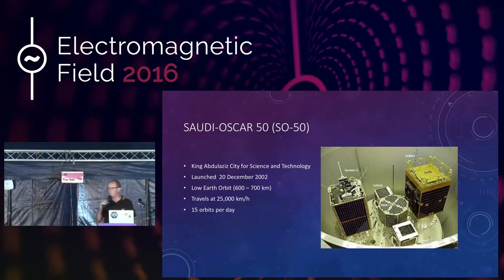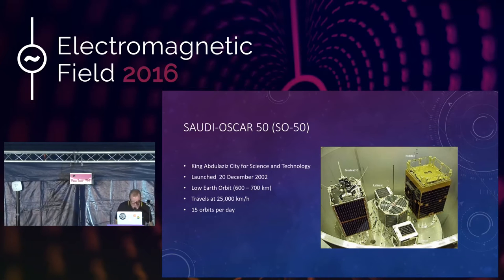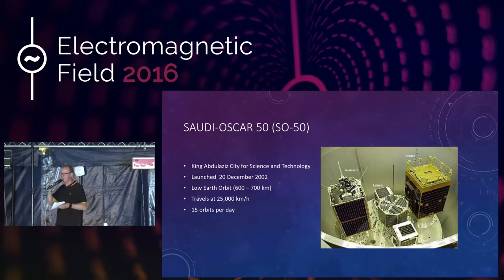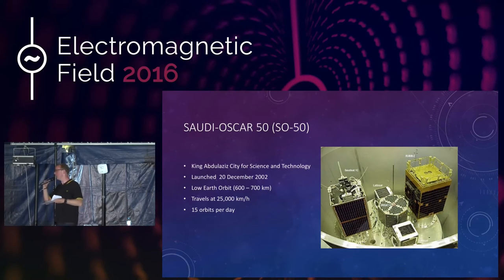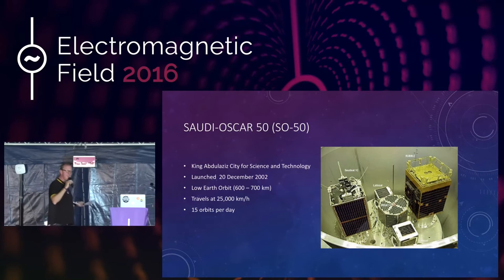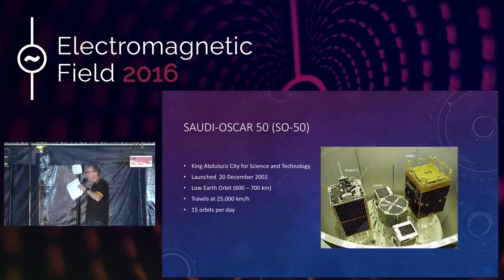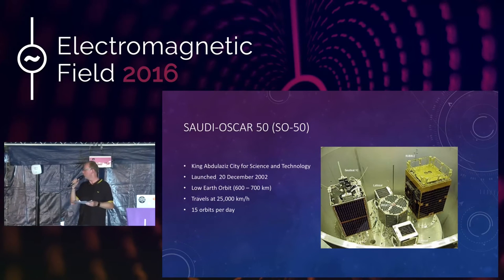It was built by the King Abdulaziz City for Science and Technology in Saudi Arabia. It's in low Earth orbit — that's actually in the last vestiges of the upper atmosphere, where there are some remnants of atmosphere left, but so few molecules that there's no actual pressure; the molecules are just in orbit around the Earth. It travels about 25,000 miles an hour and orbits the Earth about 15 times a day. So it passes overhead the UK maybe four or five times every day — four or five usable passes high enough in the sky to actually contact it.